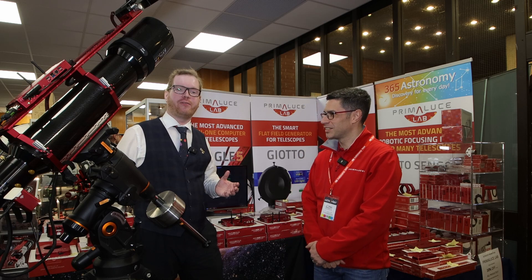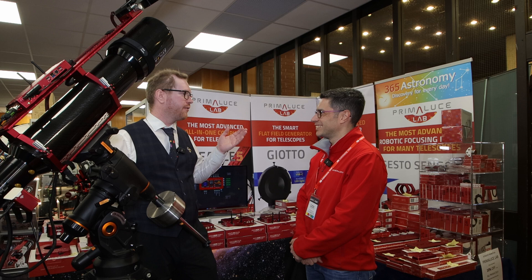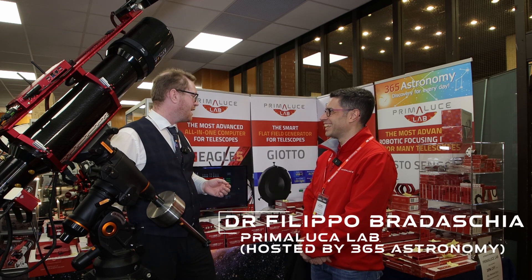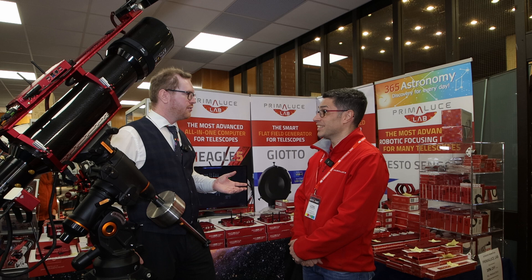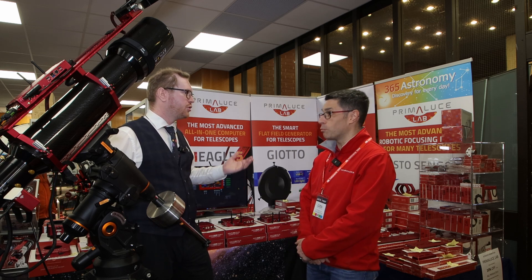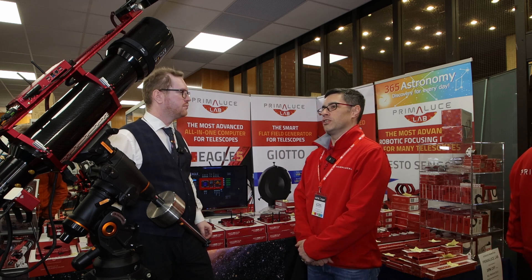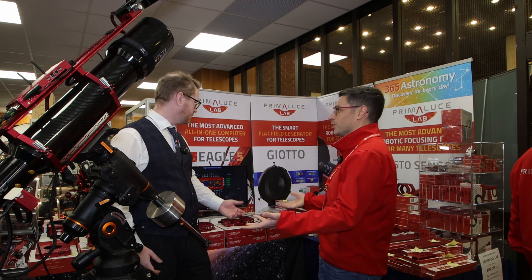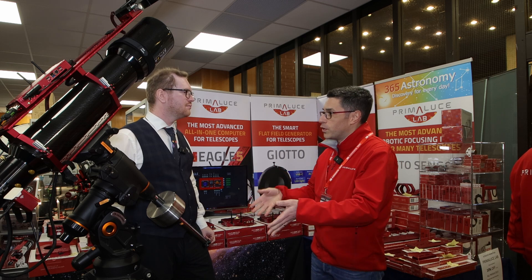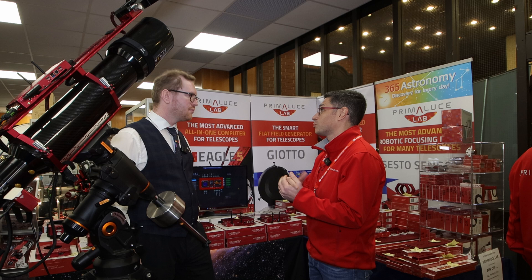I'm at European Astrofest 2025 at the Prima Luca Lab stand, with Filippo. Thanks a lot for taking the time to chat with me. We're going to talk about the Eagle, which is probably one of your main products. We just launched the new version, the Eagle 6. This is the first exhibition where we really show the Eagle, because we just launched it last week.